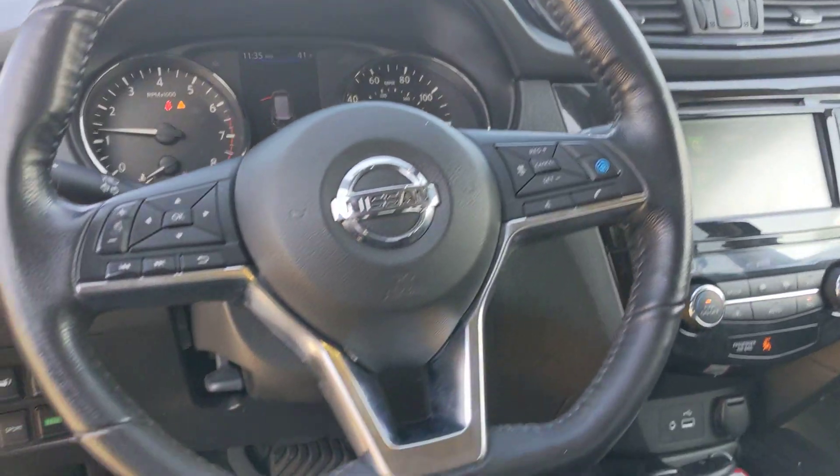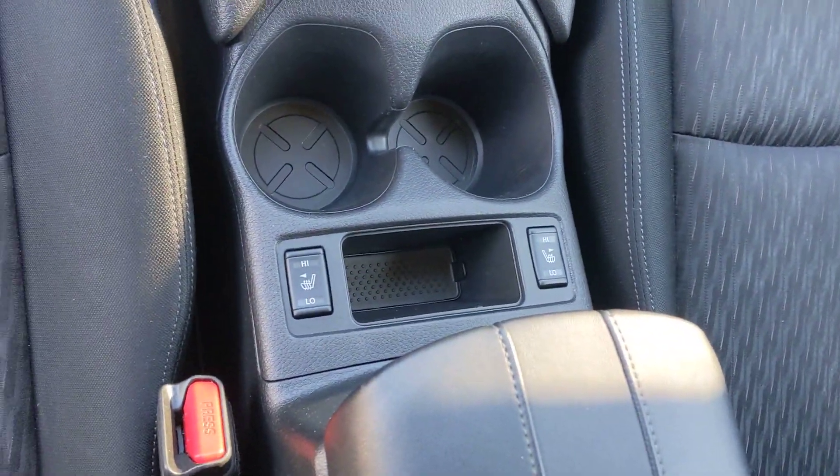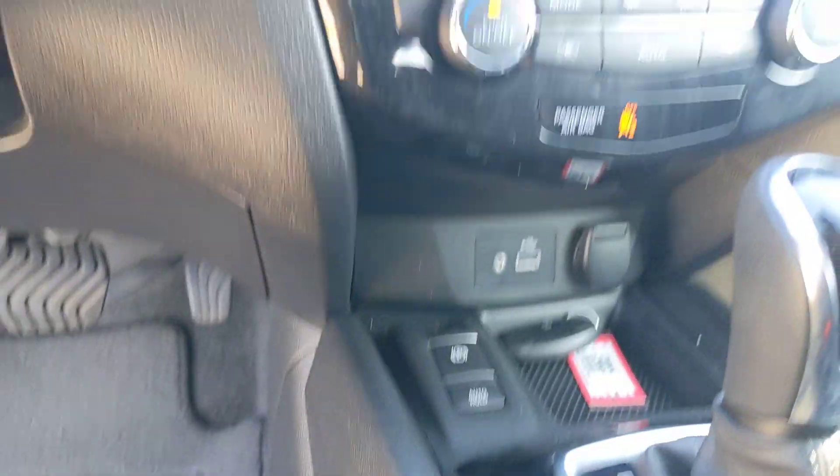Got the ProPilot Assist and the Intelligent Cruise Control there on the right side. Heated seats for both driver and passenger. A couple nice touches with the auto hold and electronic parking brake.